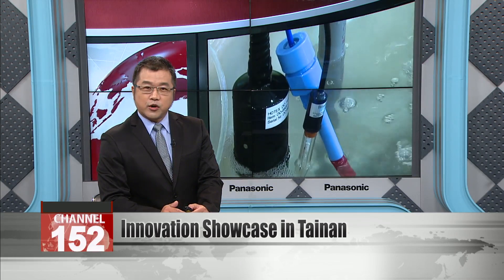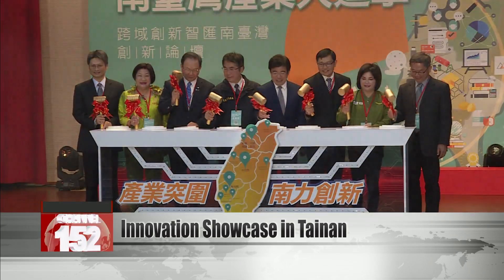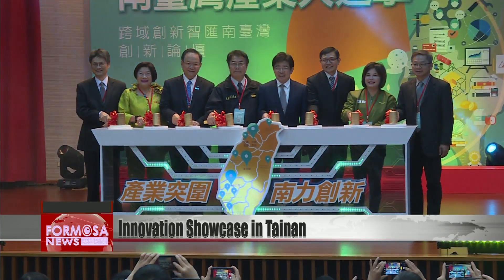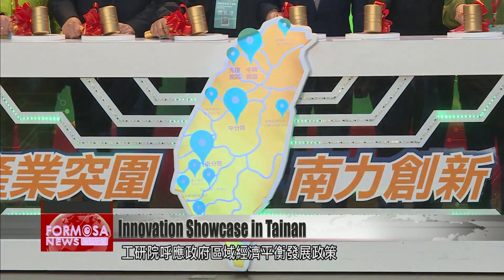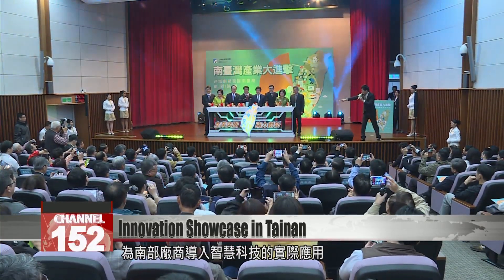In recent years, E-Tree has worked closely with companies in the South, helping them upgrade by adopting new technologies. Working in line with government policies on balancing regional development, E-Tree has been helping companies in southern Taiwan build smart technology applications.